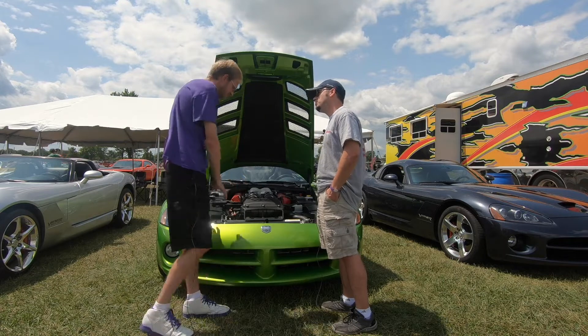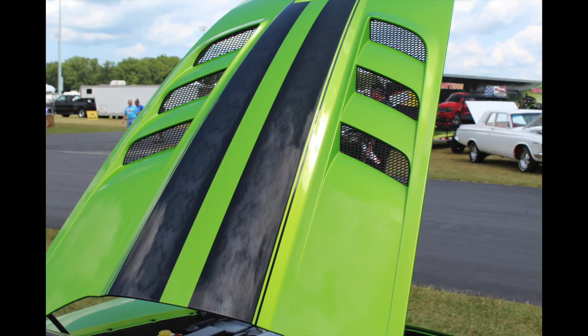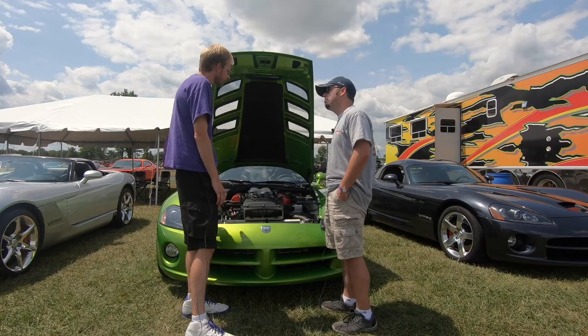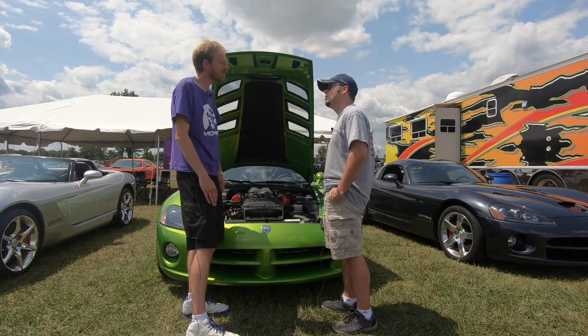And what was the first year they switched to this kind of front end with the standard opening hood? 2003 actually, when they did that. Well, thank you so much for talking with me and sharing her with us.